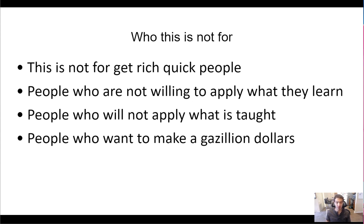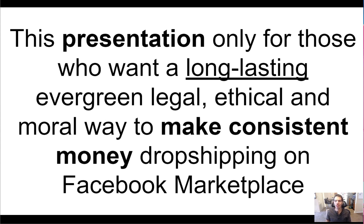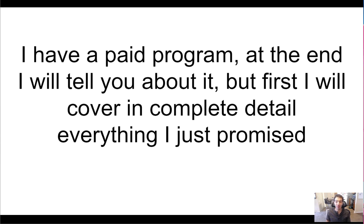Who this is not for: this is not for get-rich-quick people. There are people looking to make a gazillion dollars in a week — that's not how this works. This is for people who understand it's a business and are willing to put in work and time. Dropshipping on Facebook Marketplace can make decent money, but you're not going to get rich. If you're looking for a long-lasting, evergreen, legal, ethical, and moral way to make consistent money dropshipping, this is for you. I have a paid program I'll tell you about at the end, but first I'll cover everything I just promised.